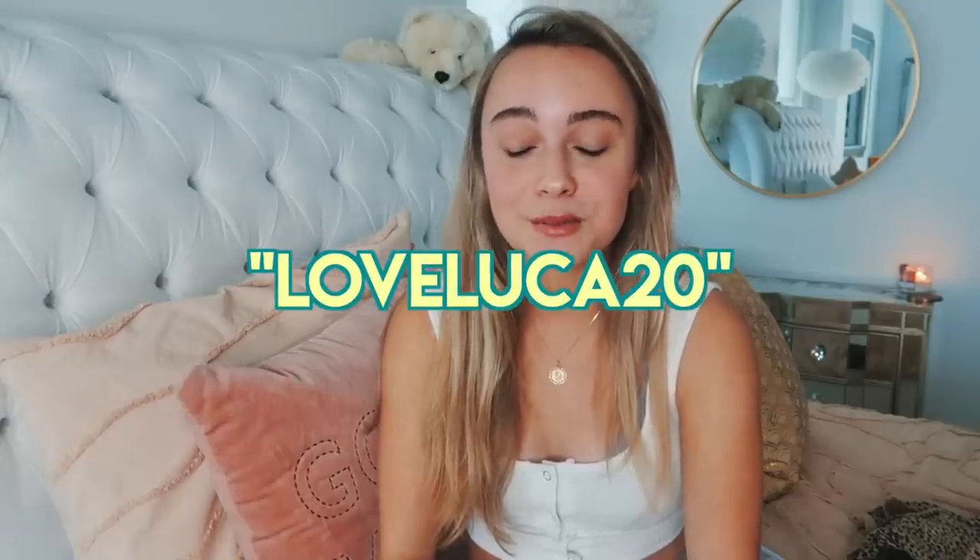Hey, what's up you guys, it's Luca and I'm so excited to film today's video. Thank you so much for clicking on it. Huge thank you to Princess Polly for sending me some of these clothes and sponsoring this video. Princess Polly is one of my favorite stores ever — whenever I'm on their website I'm so overwhelmed because I can never choose what to get. I'll link everything down below, and you can use my code 'LoveLuca20' for 20% off.